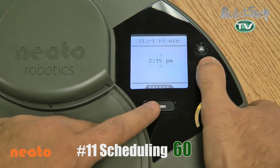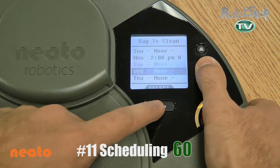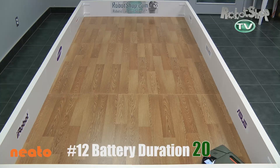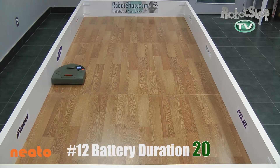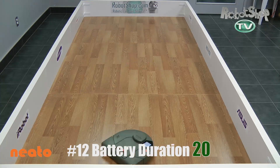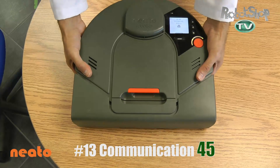Now scheduling — this is important too. It's very easy to schedule the Neato; it's very intuitive and doesn't take much time. It's basically a snap. It gets 60 out of 60 points there. For the battery test, it did about 73 minutes of run time. Coupled with its very short time to clean a room, you get a 20 out of 40 score — that's really good.